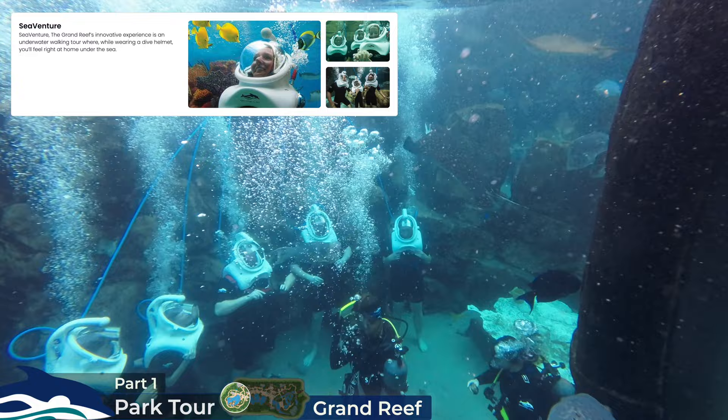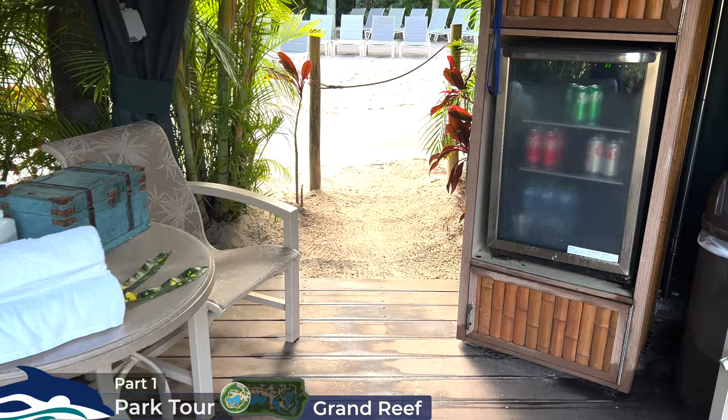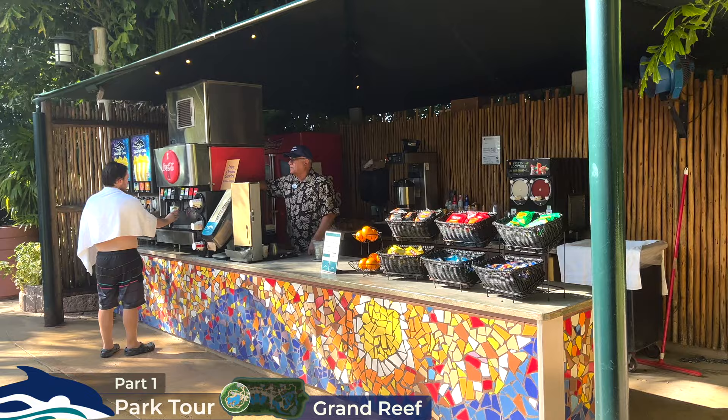The Grand Reef contains a number of private cabanas to rent. These contain tables, chairs, lockers and towels, and apparently a private stash of snacks and refreshments which a host will periodically restock. There's also some extra cabana upgrades available. For any refreshments near the Grand Reef, you have a small snack bar serving complimentary snacks and beverages and one of the park's popular slushy machines.